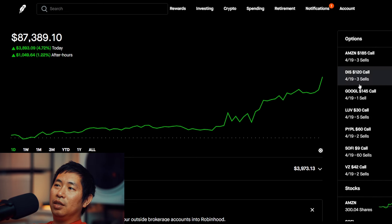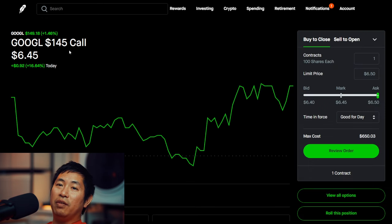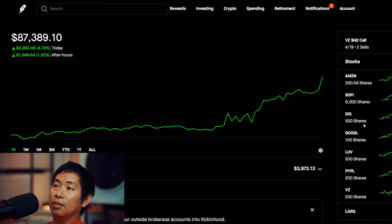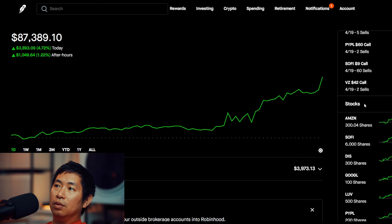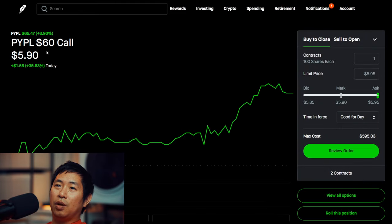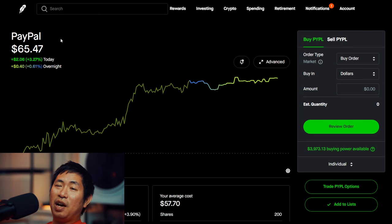A lot of my stocks actually went above my strike prices that I chose. For example, Google — I chose the 145 dollar strike price for my covered calls, however Google is at 149 dollars and 18 cents, which is above 145. Also PayPal — for my covered calls I chose a strike price of 60 dollars, but PayPal is at 65 dollars, so it's above the 60 dollar strike price I chose.